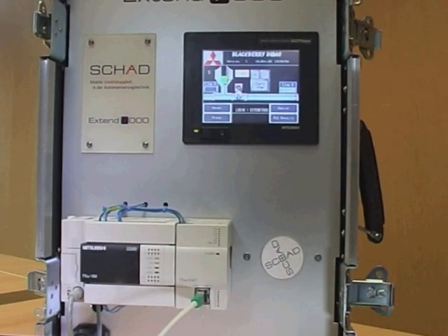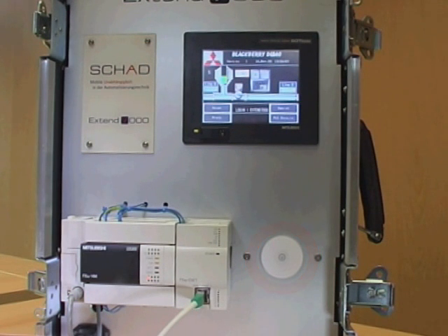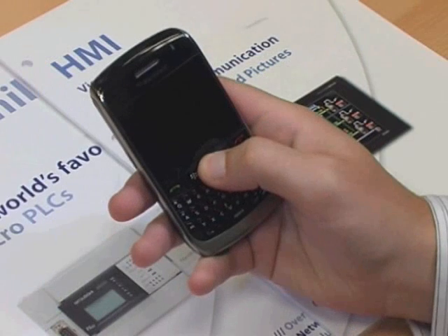The plant activation is represented by the spinning disk. The touch screen starts the plant, and a fault status is then created. The disk stops spinning and the fault message arrives virtually instantaneously as a text message on the BlackBerry.